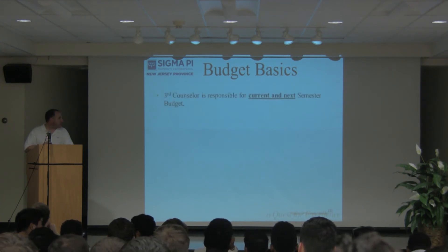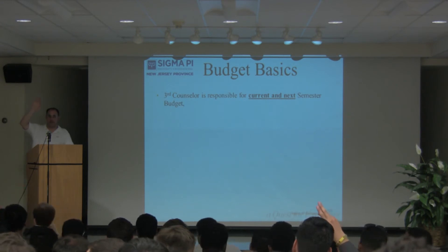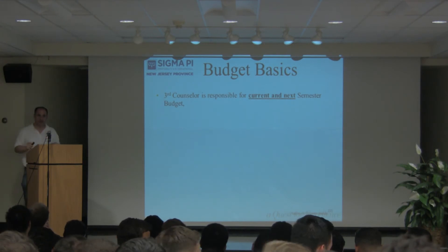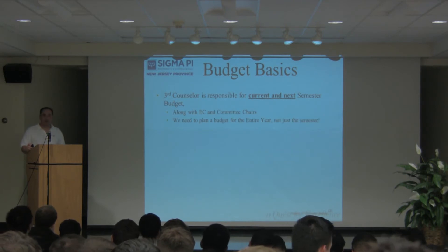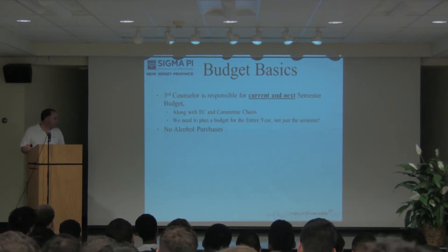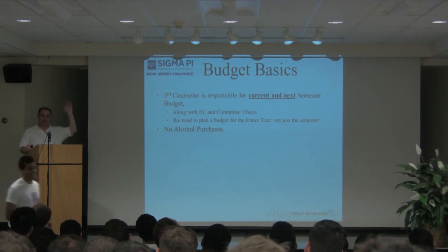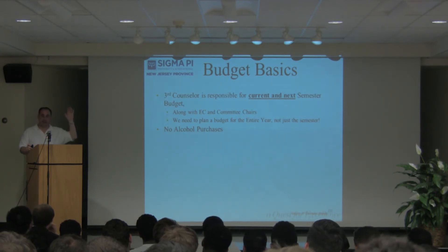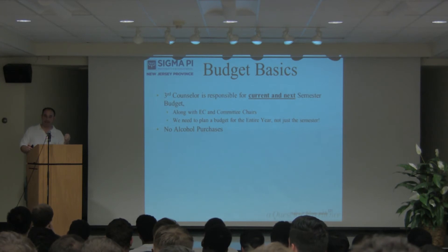Here's budgets. Who's the third counselor in here? There are four third counselors here. They're responsible for coming up with a budget along with the chairs and the executive board. How many people think fraternity dues should pay for their alcohol? There was a time where that was allowed, but it doesn't happen anymore. Does anybody think it would be great if fraternity money could go toward alcohol? Yes, it would be, but it can't.